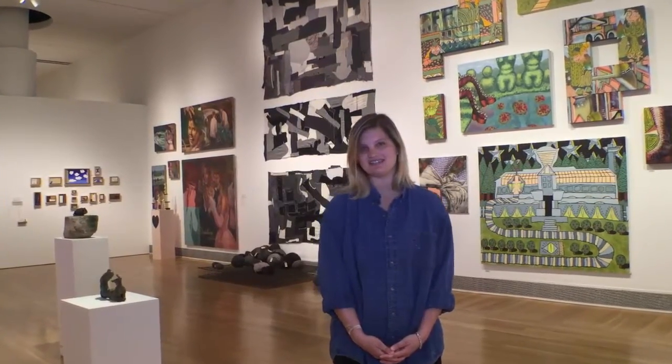Early on in the year, students start to think about what kind of space they're going to need in the ASE. Most painters use the wall, and then there are some sculptors and installation artists that use both the wall, the floor, and pedestals. As you can see behind me, the work shows these various processes and spaces in the gallery.